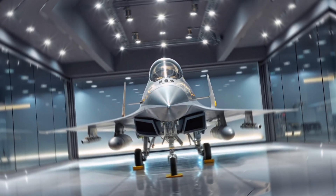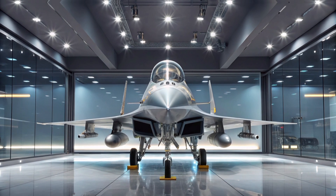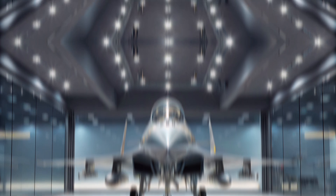It is equipped with advanced avionics, including an AESA radar, and can carry a diverse array of weaponry across its seven hardpoints, such as air-to-air missiles, guided bombs, and anti-ship missiles.